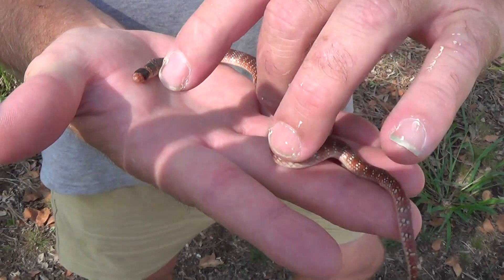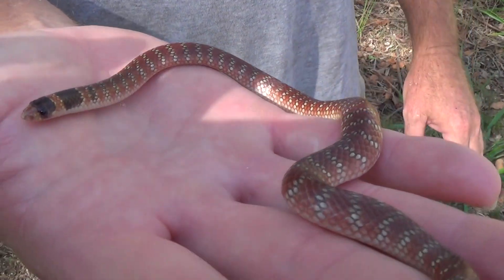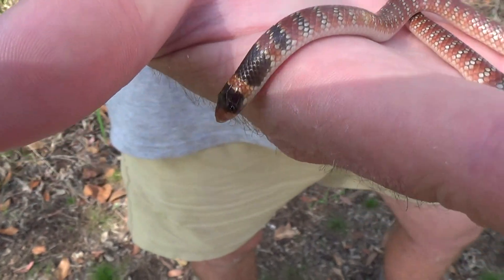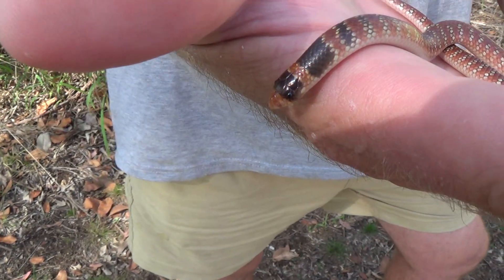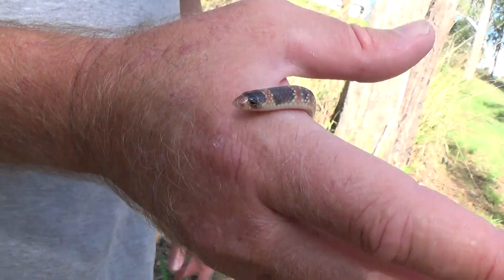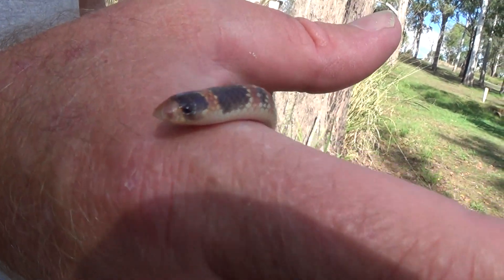It's not even moving there — there you go, see it's flicking its tongue, so it is alive. Very vulnerable to predators, so they often come out on warm, stormy nights and have their best chance of moving without being taken out by owls.